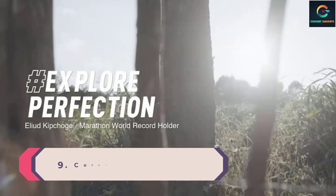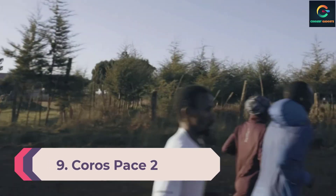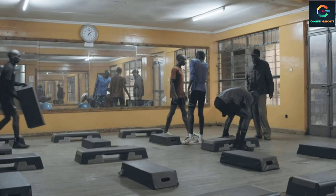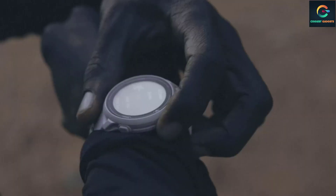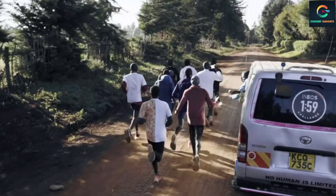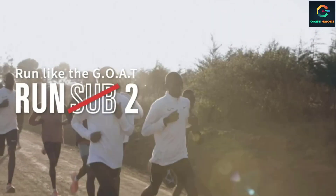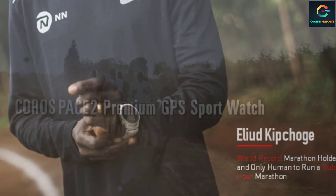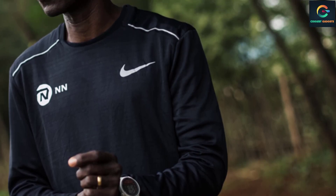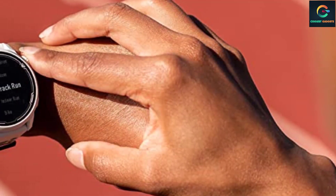Number 9: Coros Pace 2. For years I was convinced no running watch would ever beat a Garmin — that changed when I tried the Coros Pace 2, which is now my favorite. It's unbelievably light and the battery lasts for weeks between charges, a feature you won't find in any other watch on this list. It also integrates with Strava for mapping your runs and rides, and uses the same multi-system satellite positioning as Garmin. On the minus side, it has a basic LCD screen and Coros's analytics platform is still in its early stages — accuracy can be iffy, and a few of my outdoor runs were improperly tracked.